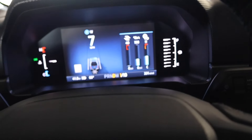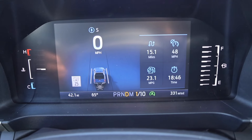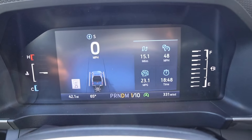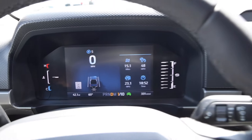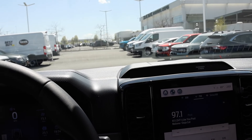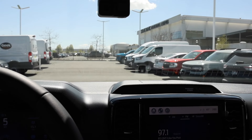Here's where we are at the final stop: 23.1 MPG, 15.1 miles driven, averaging 48 miles per hour — it did drop because we had to drive back through the city. That is pretty dang good. Let's drive the Chevy.